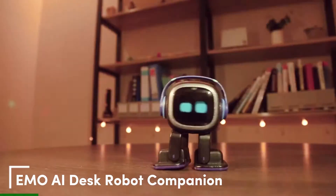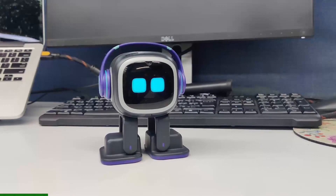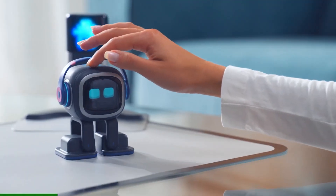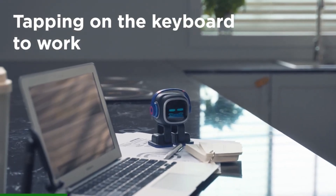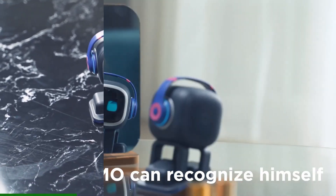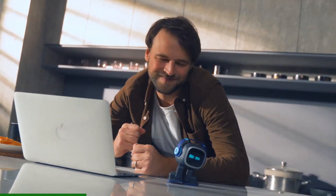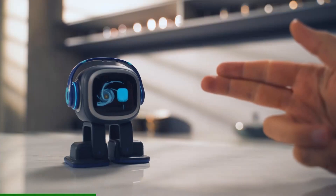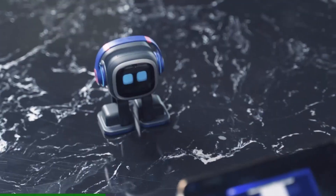Starting with the Emo AI Desk Robot Companion. This adorable desktop buddy comes in at around $330 and packs over 1,000 expressions with voice recognition, making it perfect for chit-chat or mood-boosting reminders. It delivers natural conversations with AI learning, while the camera enables face tracking for engaging interactions. I really like how quick the setup is — just plug it in and it auto-connects to Wi-Fi for instant personality.